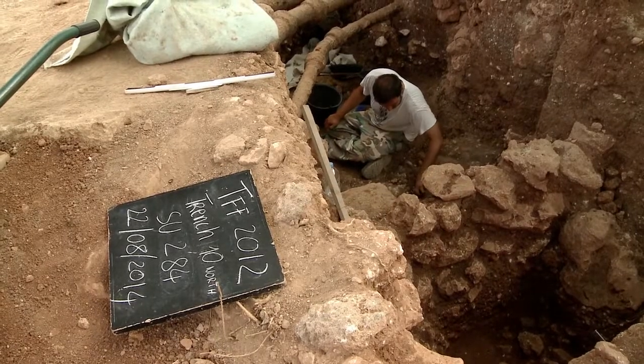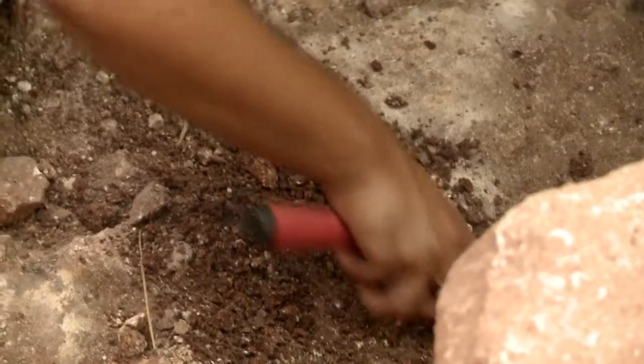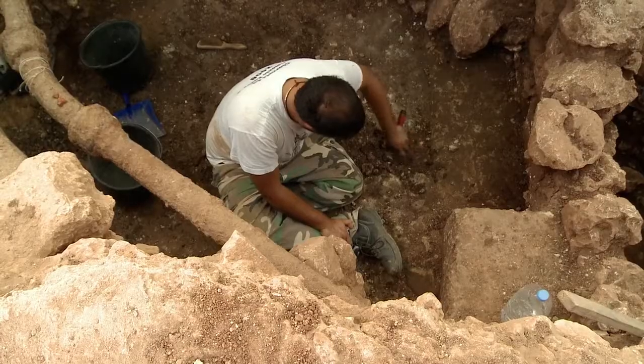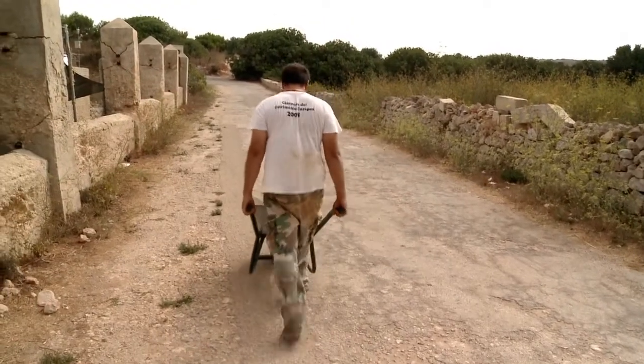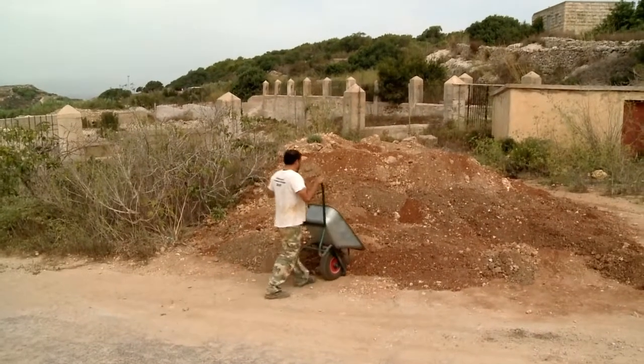The romanticism of uncovering Roman ruins and learning new skills attracts volunteers to this project, but once they arrive it's also a lot of hard work under a relentless Mediterranean sun.